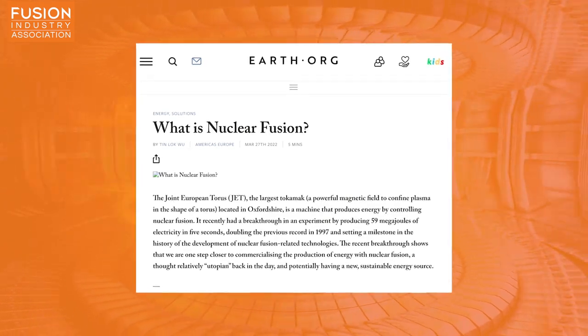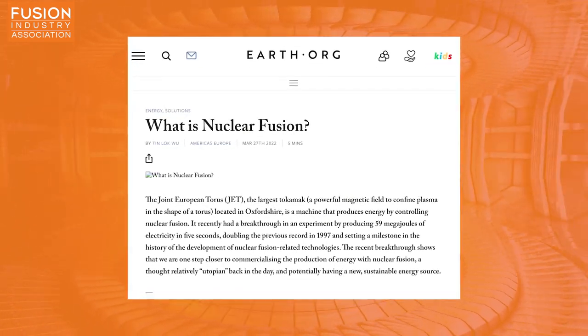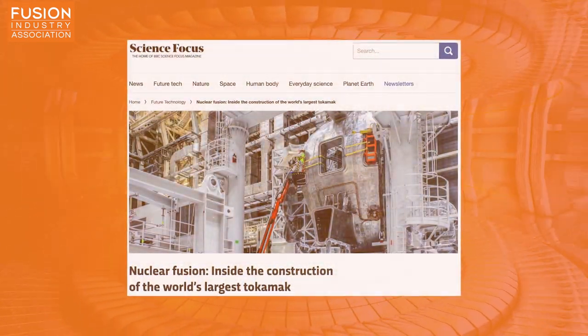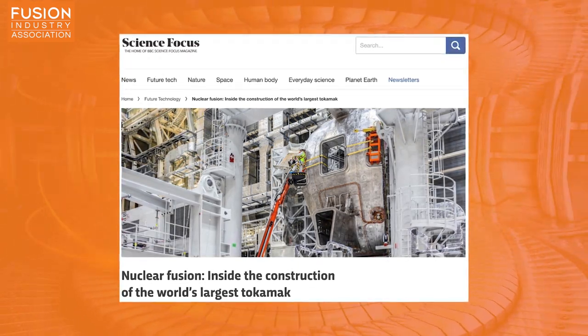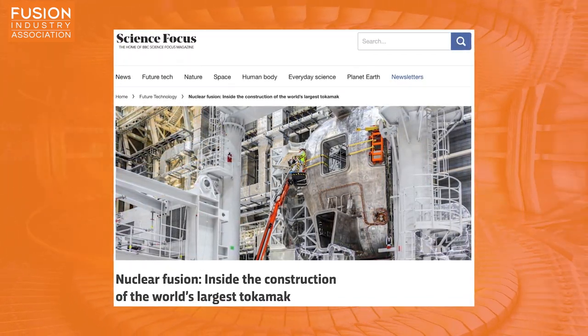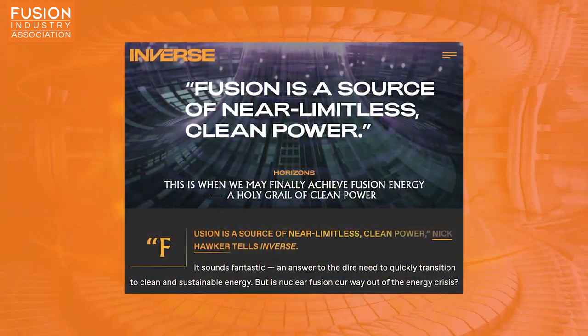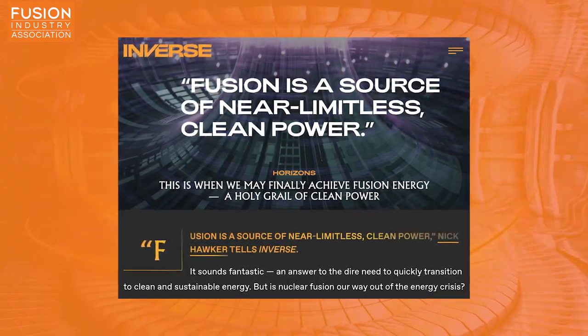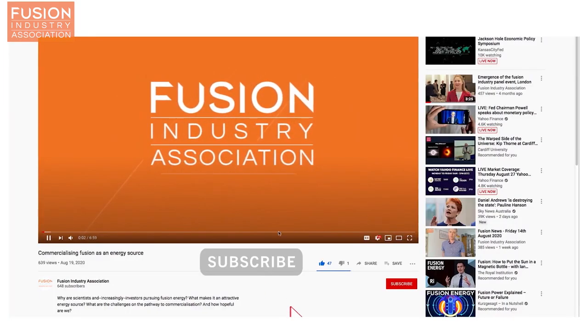And now for the bonus items. Earth.org has a great article explaining the basics of fusion and going into why it's a clean, safe, sustainable source of energy. BBC Science Focus has a series of photos showing construction of the International Thermonuclear Experimental Reactor, ITER. And journalist Mike Brown of inverse.com takes a whistle-stop tour around the big fusion projects and speculates about when we will achieve fusion energy — a holy grail of clean power. That's all for fusion news this week. Please subscribe for more fusion news and check out the links in the description if you want further information. Thanks for watching.